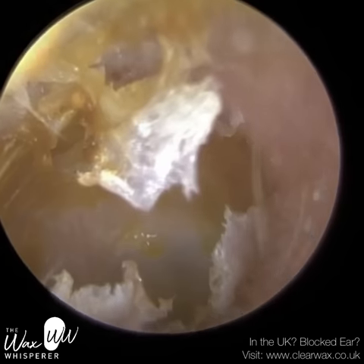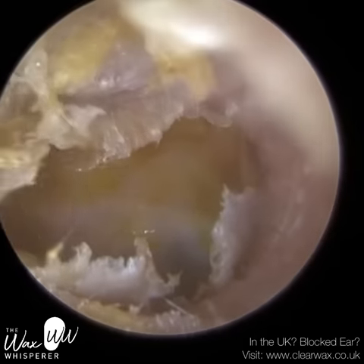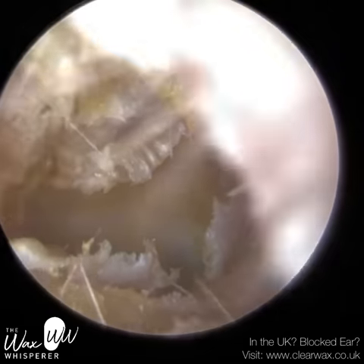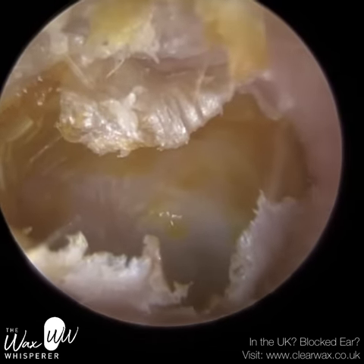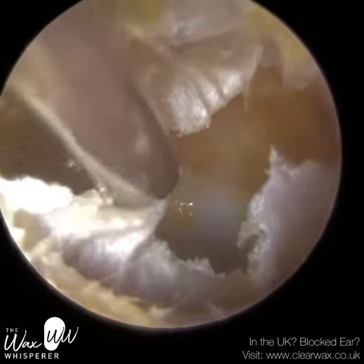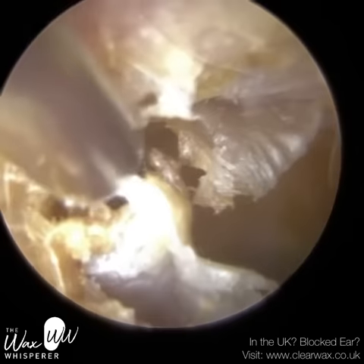There's the eardrum in the distance. The patient can definitely hear better even at this stage of the procedure, but not 100% because we need to still remove the skin. This thick skin adds to the overall thickness of the eardrum — so when sound hits the eardrum, because it's thicker, it still vibrates, but not as much.